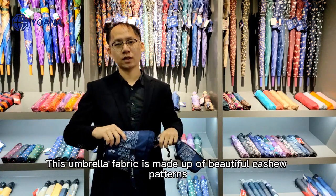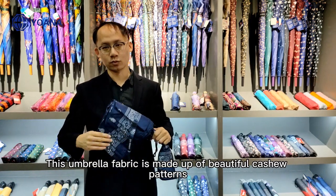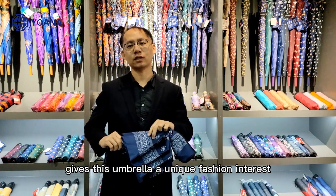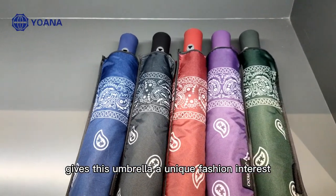This umbrella fabric is made up of beautiful casual patterns. Through the designer's new interpretation, it gives this umbrella unique fashion interest.